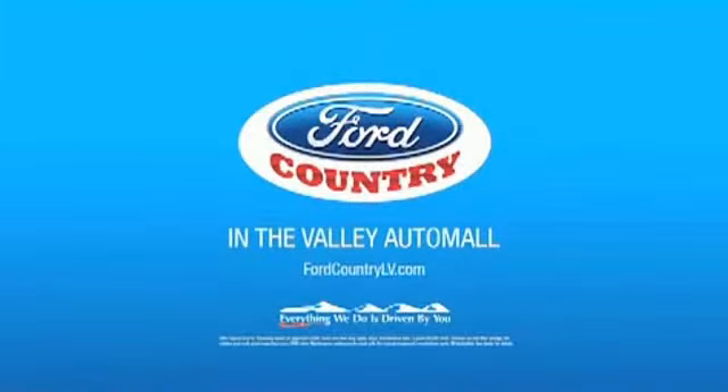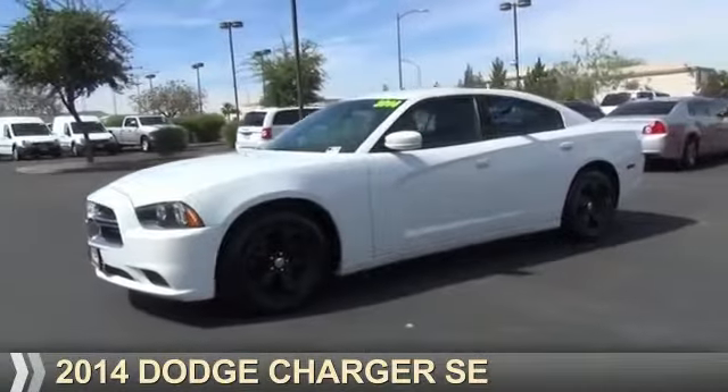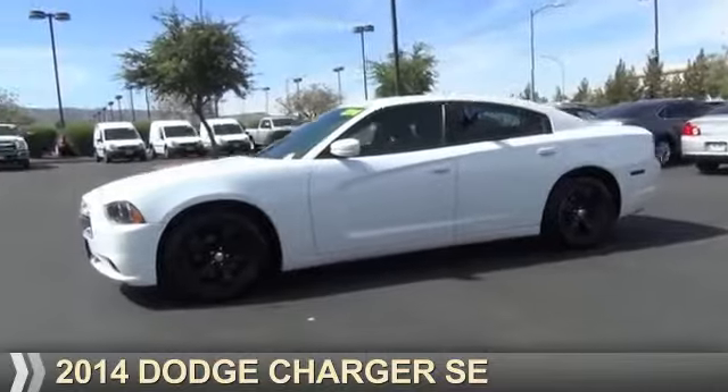Visit Ford Country in the Valley Auto Mall today. Presenting the 2014 Dodge Charger — Grab Life by the Horns.